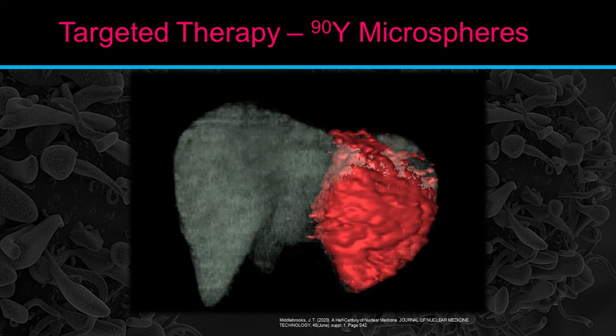The 3D liver model shows all the green area as normal liver and the bright red area as where the beads or spheres have located. For this treatment, you go into the IR procedure room, a catheter is placed just proximal to the tumor or treatment site, contrast is injected to verify placement, and the spheres are infused. The spheres are just barely bigger than capillary beds, so they go to the ends of the capillaries, occlude them, and irradiate the tumor from there.